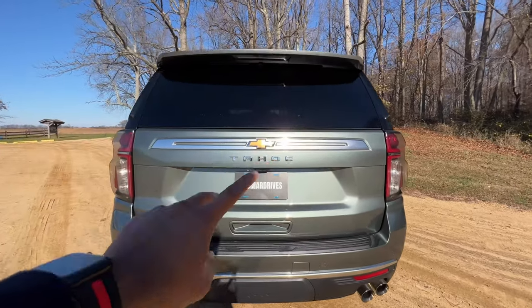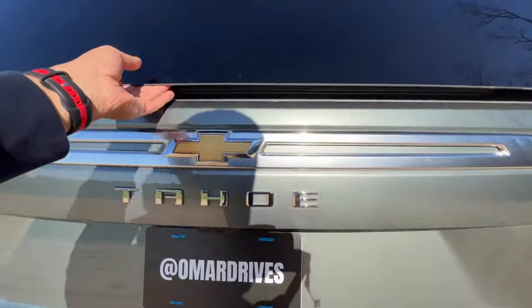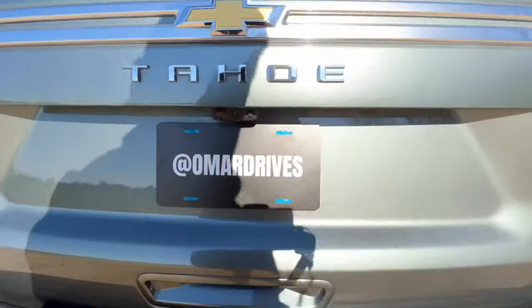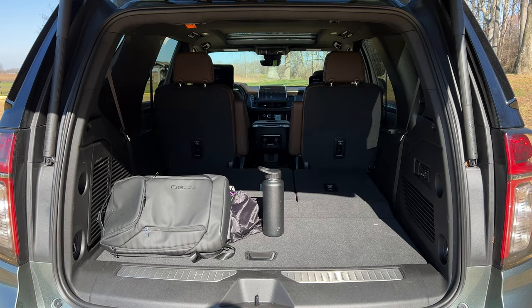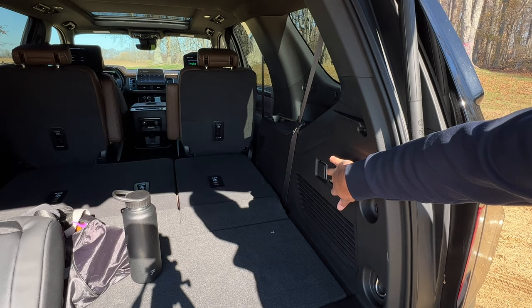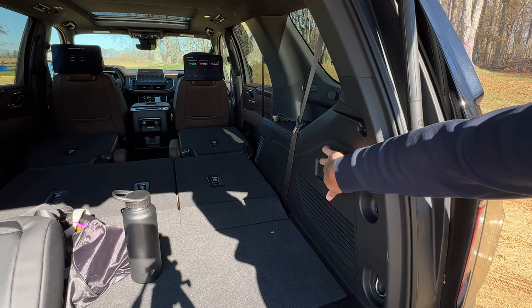There are two ways to access the cargo space. One, there's a button that pops open just the glass so you can quickly grab or throw in items. The second way pops open the whole tailgate. Once open, you're working with 25.5 cubic feet behind the third row, 72.6 cubic feet with the third row down, and 123 cubic feet with both the second and third rows down — which is huge. The third-row seats fold automatically, but the second row is a power release only, so you can fold them down but can't put them back up from the cargo area.